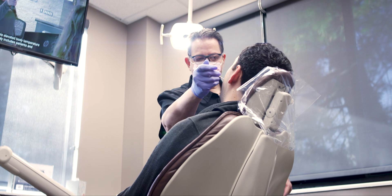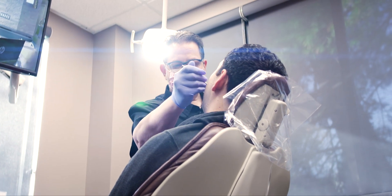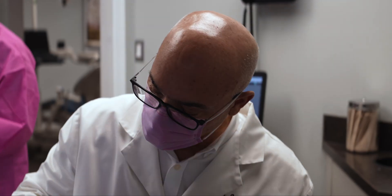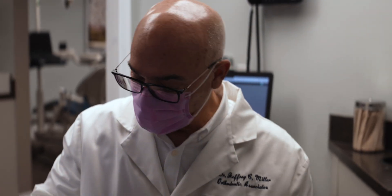At times, orthodontic specialists may recommend the removal of one or more teeth in conjunction with orthodontic treatment to provide a more long-term healthy and aesthetic smile.